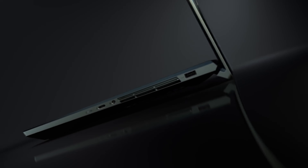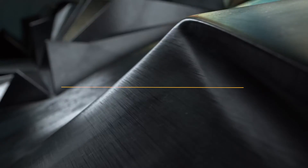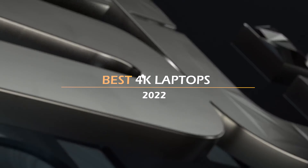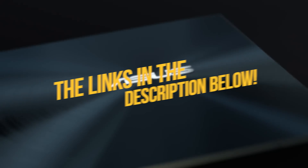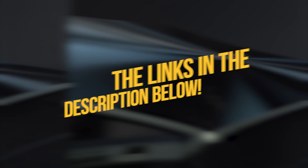Hey guys, I've decided that from 1st January, I'm only going to watch things that are 4K and above! Well, it's my New Year's Resolution! I have listed what I think are the best 4K laptops in 2022 in this video! To see the most up-to-date prices and find out more information about these 4K laptops, you can check out the links in the description below! Let's get started!